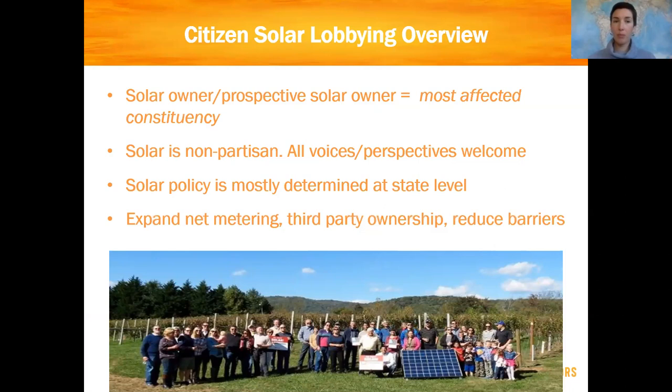Good afternoon, everybody. Thank you for taking the time to find out more about how you can become an effective citizen lobbyist for solar in West Virginia. I've got some slides to go through, and really a lot of it is common sense advice about how to be a good grassroots lobbyist. People come to this with a lot of different kinds of experiences. Some have never done it before, but I think at every level there's a lot to be learned about what works and what doesn't.